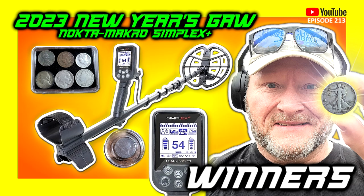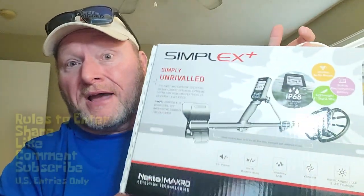It's time to pick the winners for the Preacher Diggers New Year's Giveaway for 2023. Let's get to the winners right now. We've got four prizes to give away, and the top prize is going to be the Simplex Plus from Nokta Makro.